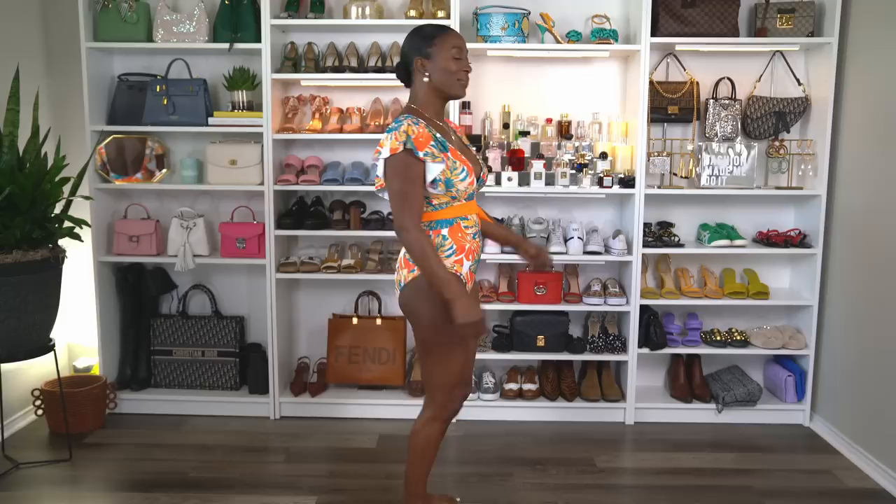This bathing suit is really cute. It comes in sizes small to XL. It has minimal bust support but a great fit. It does come in 29 colors and has 177 four-and-a-half-star reviews. It's really cute — very spring/summer type.